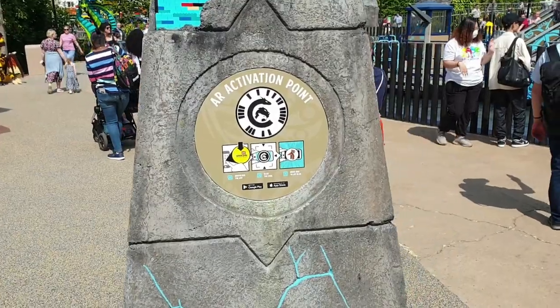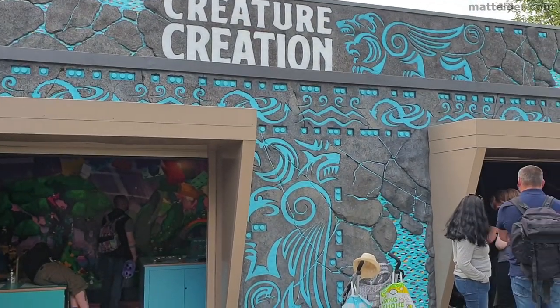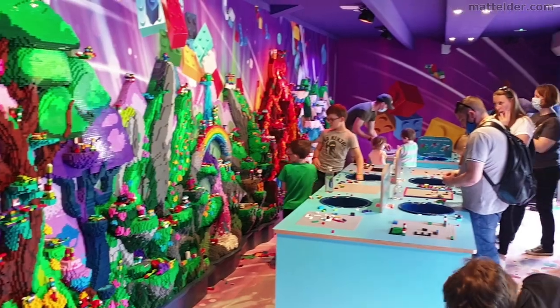You've also got some AR activation points for the app that you can download. There's also a creature creation area where you can build some creatures with Lego — you go through, build your creature, and then put it on this light relief little Lego sculpture.